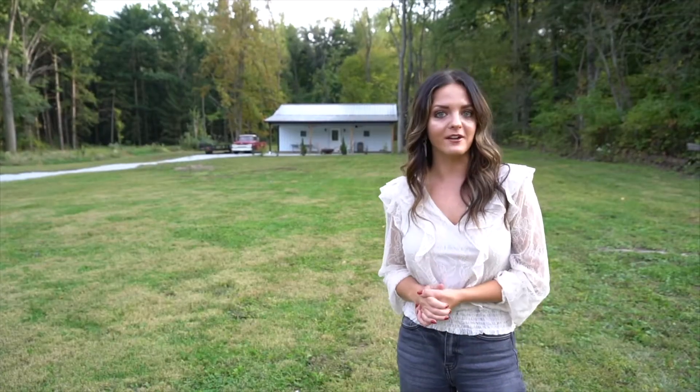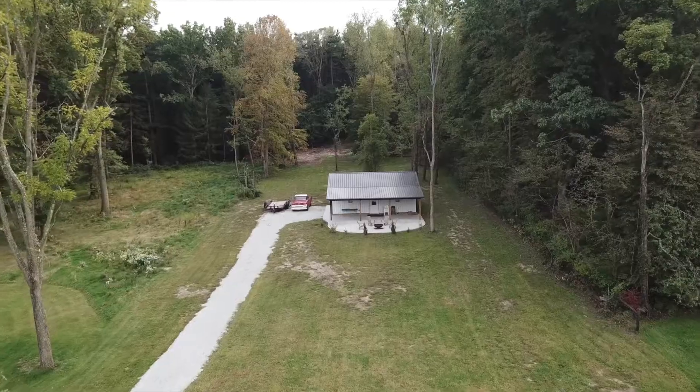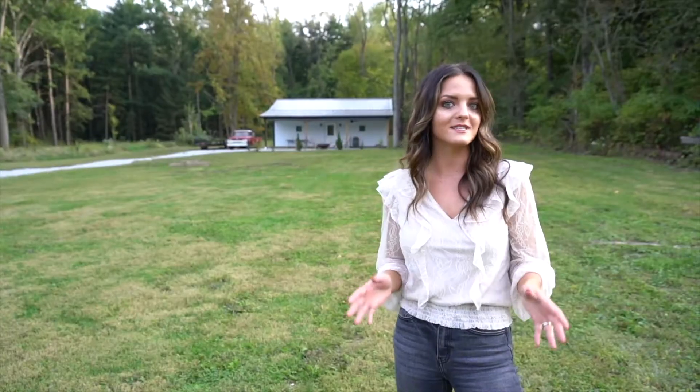Our home sits on about an acre and a half and backs up to the state park. One of our favorite features is a 36 by 32 outbuilding that can be used as a four-car garage, a workshop, or a great place to gather.